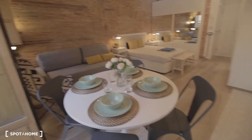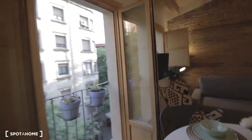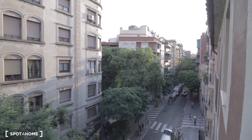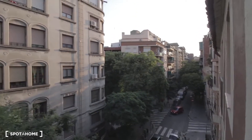Nice table for four. Cool couch over here with the TV. And the view — let's check out here. So this is Carrer de la Riera Alta. You're very, very close to ancient Barcelona's downtown. And you have also very close the San Antonio market, brand new, just opened. And that's it guys. Hope you enjoyed this beautiful studio in El Raval. See you in spotahome.com. Bye.